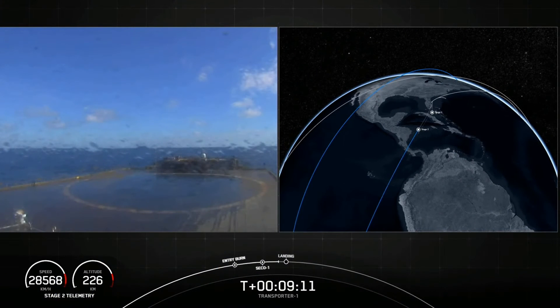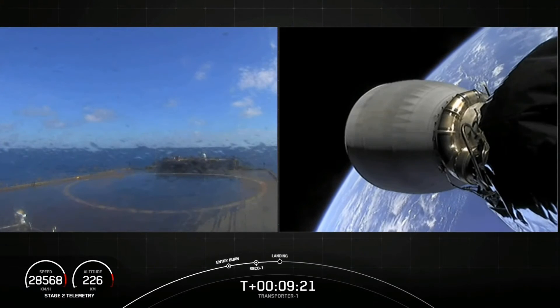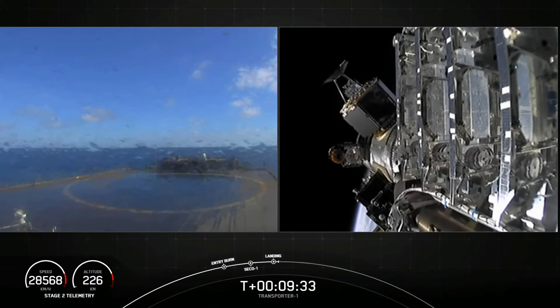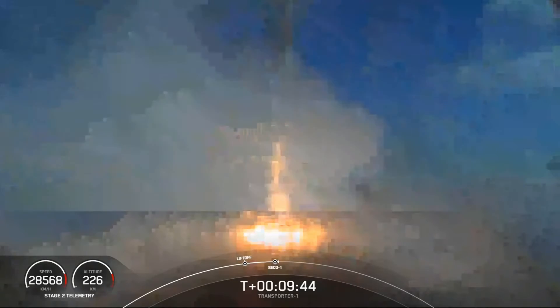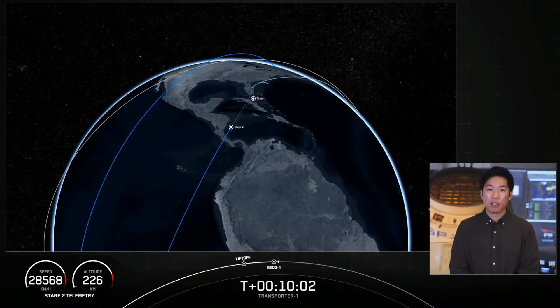Of Course I Still Love You — that's our drone ship. That first stage has one more burn left: the landing burn. It begins just before touchdown and provides the booster with a soft descent before we land. We did get confirmation that the second stage reached a good parking orbit. Stage one landing leg deploy. And Falcon 9 returns safely once again — that is the fifth time for this particular booster, and the 73rd recovery of an orbital class rocket. A great way to start off the mission and a great way to start off the Sunday.